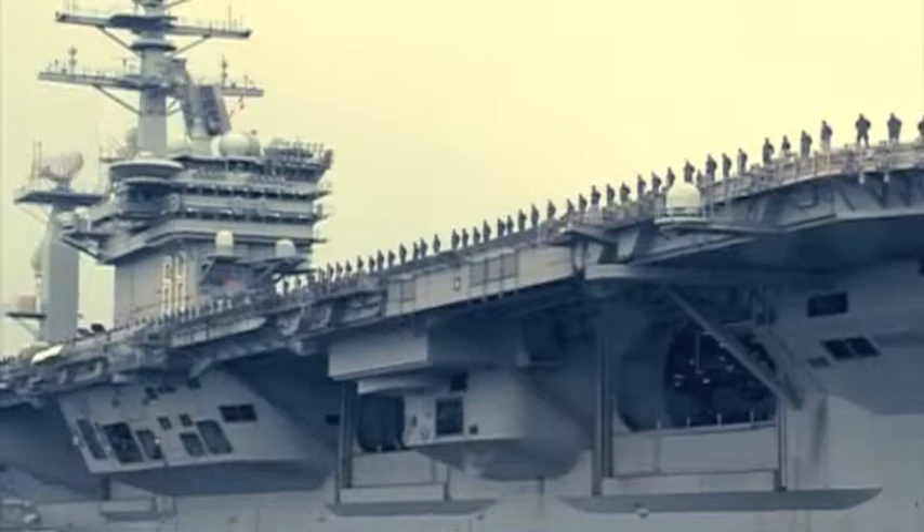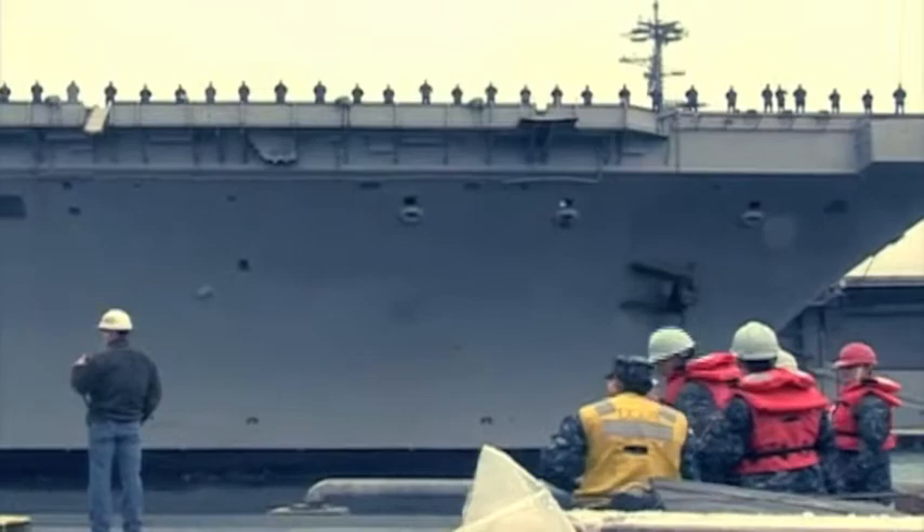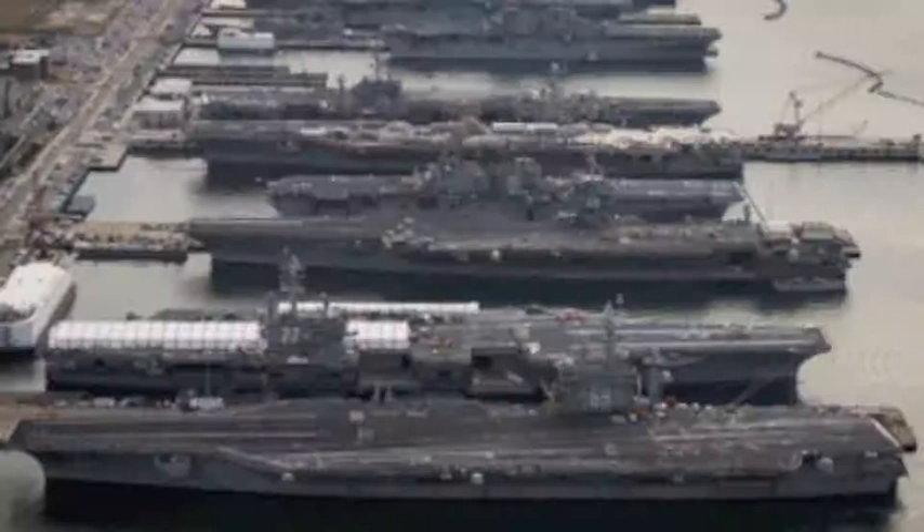The Nimitz-class carriers are nuclear-powered and only need to be refueled once every 50 years. This is just one example of how much resource the DoD uses. The Navy currently has 11 of these Nimitz-class aircraft carriers.